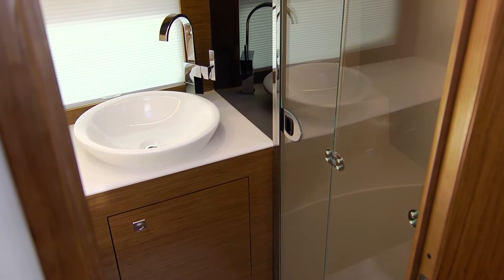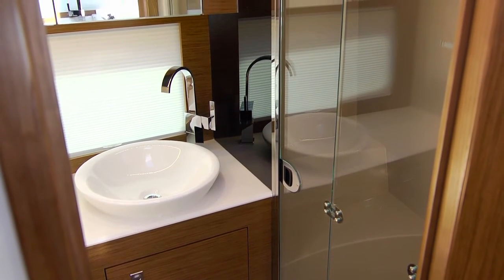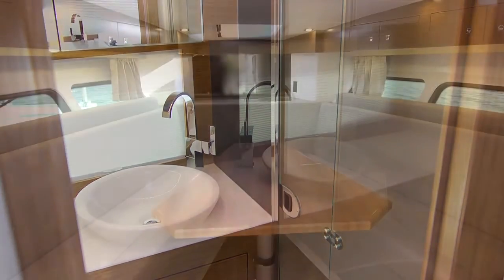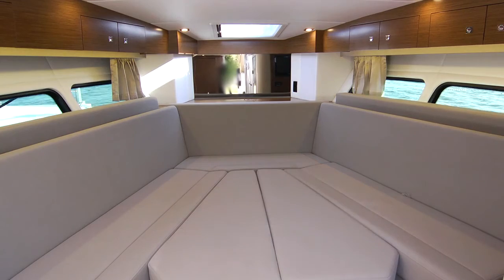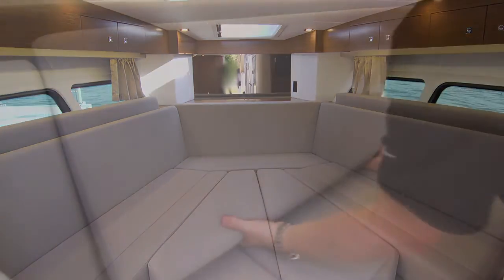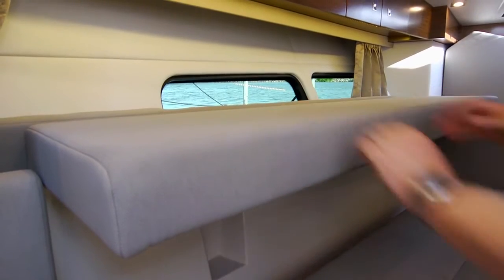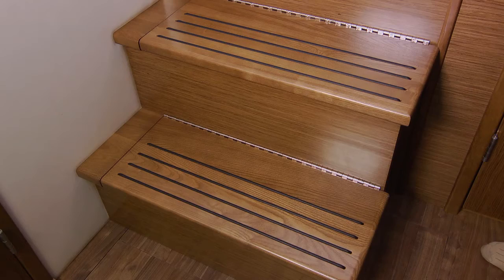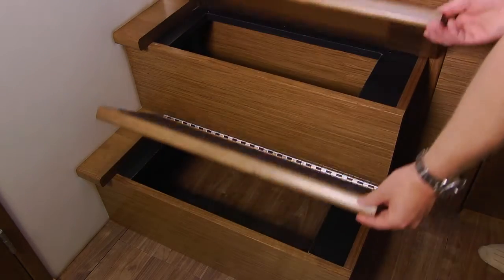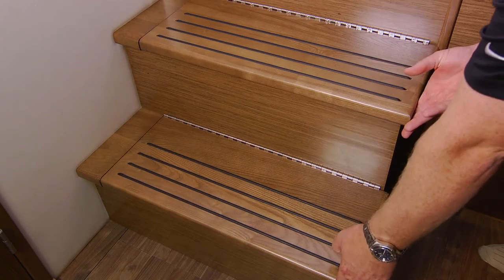Cruisers integrates large port lights which help illuminate the entire space. The dinette is very gracious and converts to a large berth. There's also an optional bunk bed conversion you can order if that better suits your family's requirements. Check out the extra storage underneath the salon stairs — that really comes in handy.